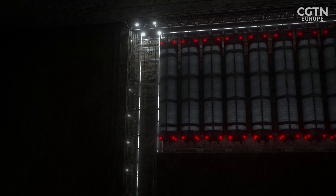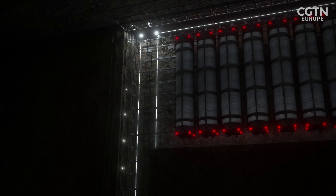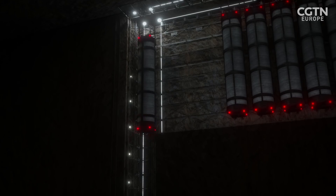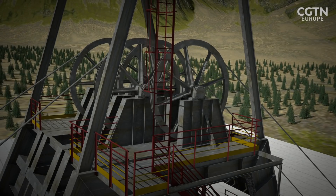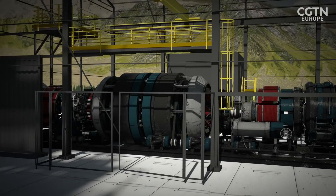A full-scale project would drop 24 weights totaling 12,000 tonnes to a depth of 800 meters to produce enough electricity to power 63,000 homes for more than an hour. By carefully controlling the winches, this period could be extended by allowing the weights to fall at a slower rate and release electricity over a longer period.